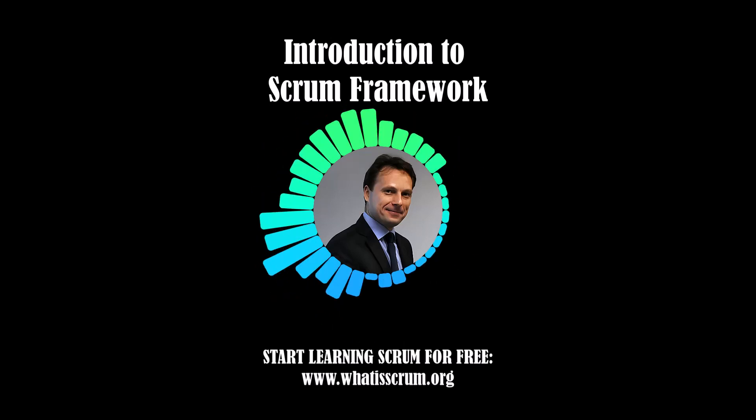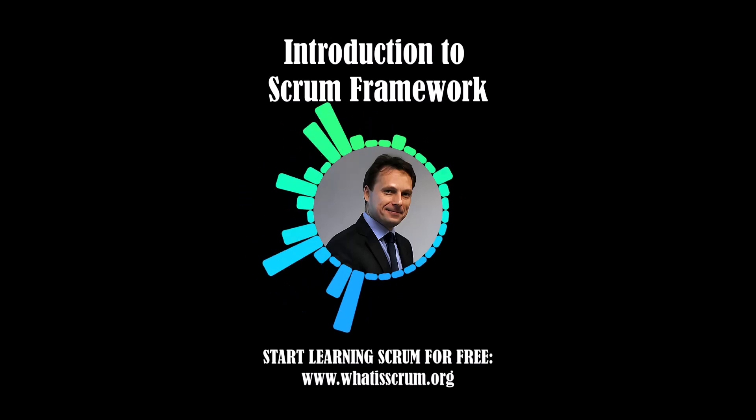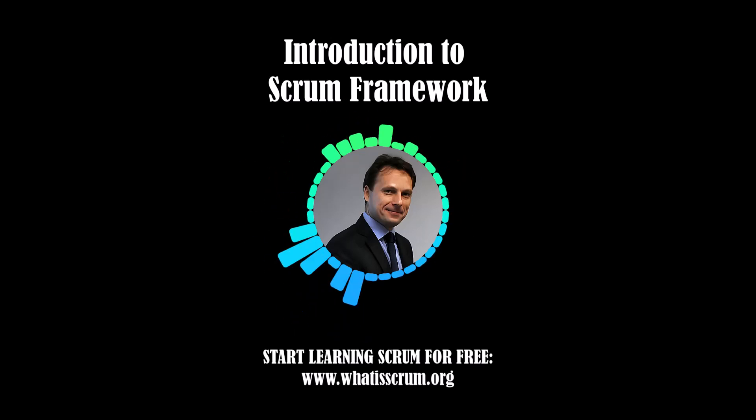Ken Schwaber and Jeff Sutherland developed Scrum 25 years ago. The Scrum Guide is written and provided by them, and together they stand behind the Scrum Guide. You can find the latest Scrum Guide in the resource section, so please read this guide several times. This is your first step to success in Scrum.